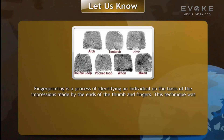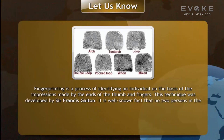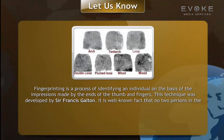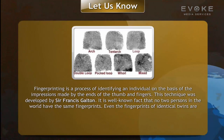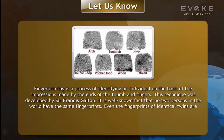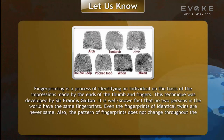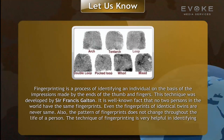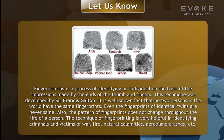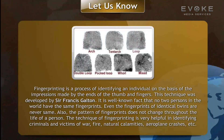This technique was developed by Sir Francis Galton. No two persons in the world have the same fingerprints — even the fingerprints of identical twins are never the same. Also, the pattern of fingerprints does not change throughout a person's life. Fingerprinting is very helpful in identifying criminals and victims of war, fire, natural calamities, and aeroplane crashes.